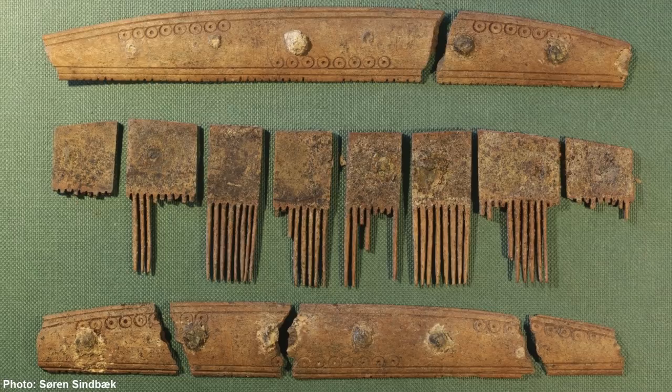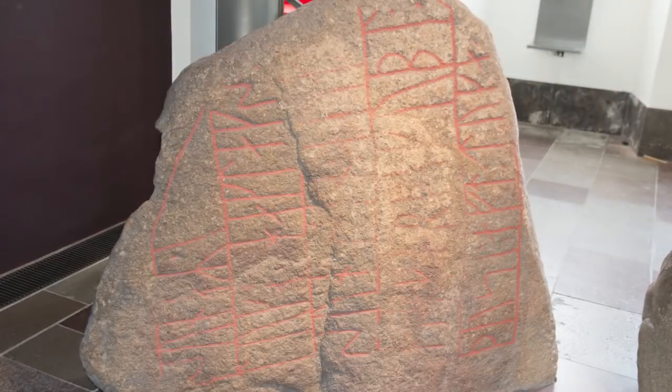One of the reasons we don't have much evidence of how the runes were used is because they were mostly written on organic materials, which means most of it has decomposed. But because Ribe was a Viking city, it has more organic materials gathered in one spot, giving those materials better preservation conditions — the more organic material nearby, the better it is preserved.